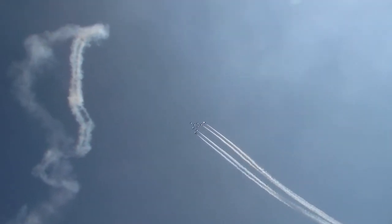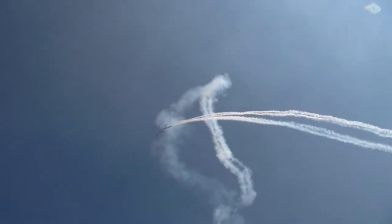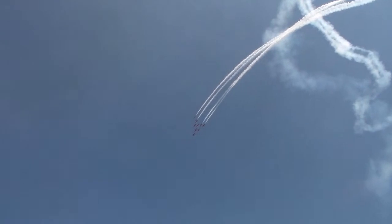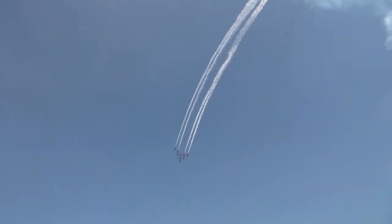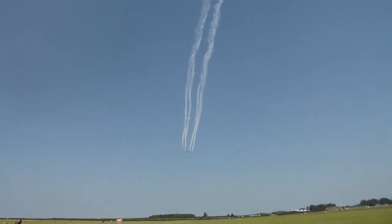Boys and girls, the aircraft are coming towards you — the pilots can't see you, so get waving! You'll find the majority of our operations have odd-numbered pilots on the left-hand side and even-numbered pilots on the right-hand side.